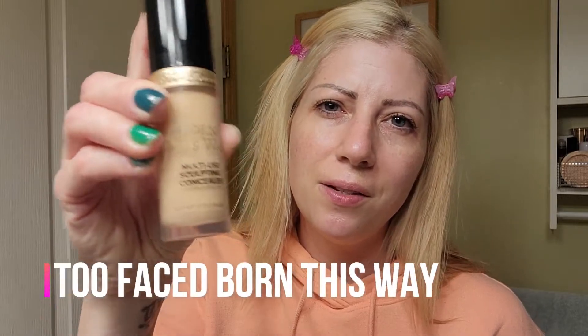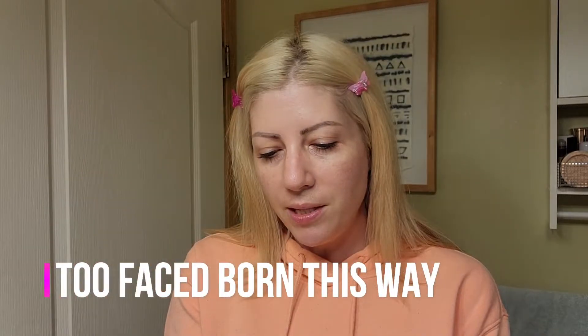I'm going to use an old favorite today — the Two Faced Born This Way. This is actually a concealer but I've been using it all over. I'll just use it as a concealer today and then use a different foundation. I know this is a little yellow for my skin tone but I'm trying to use up what I've got. I think I've had it for a year and it's coming right up on that 12-month mark.